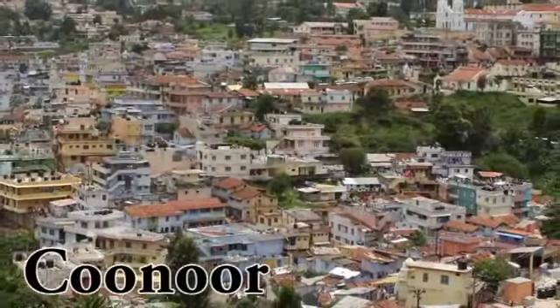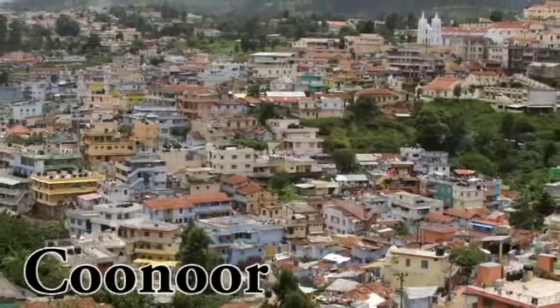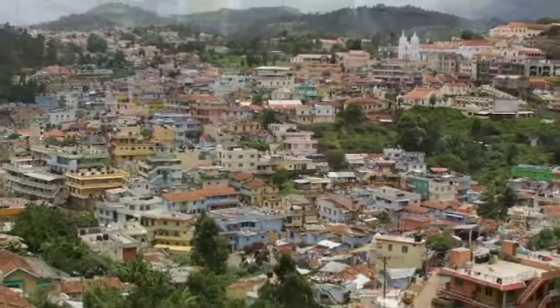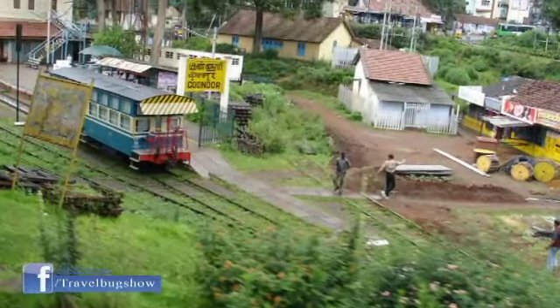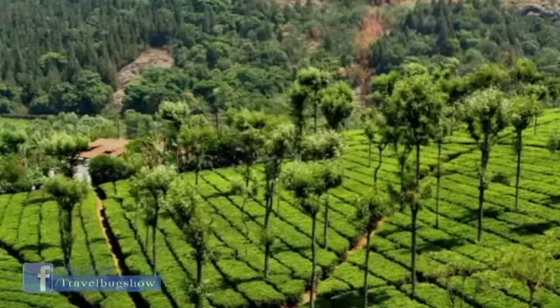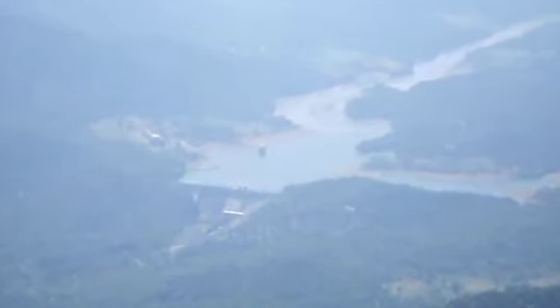Kunur. Another ideal place to visit in South India during the monsoon is Kunur. The sister hill station of Ooty is popular for Nilgiri tea and the trekking trails leading into the mountains. The additional benefit of the pleasant tourist crowd here makes this the ideal holiday destination.